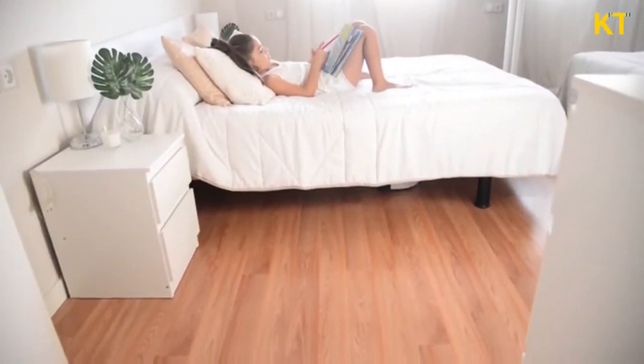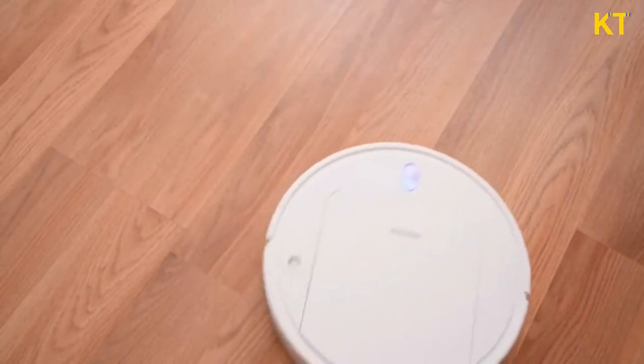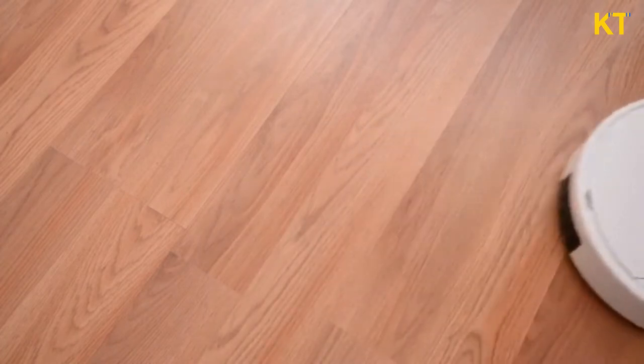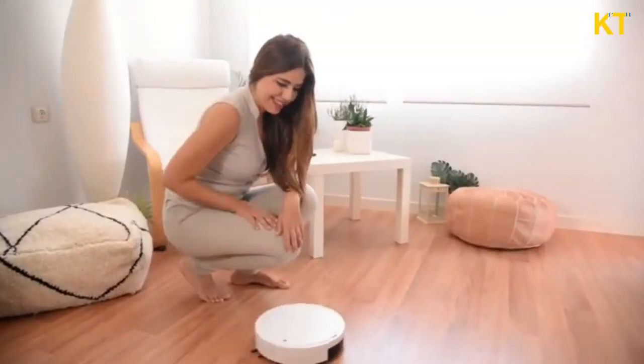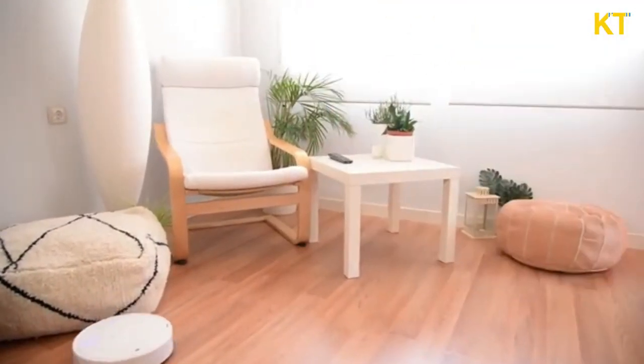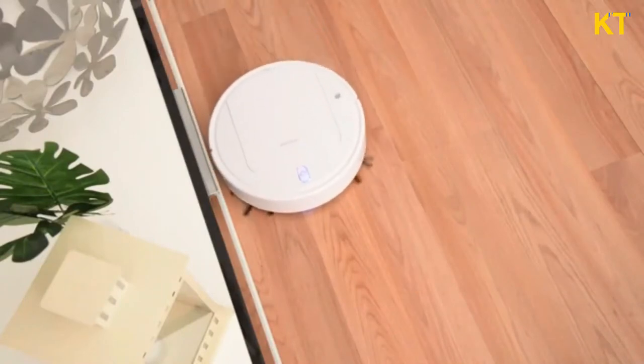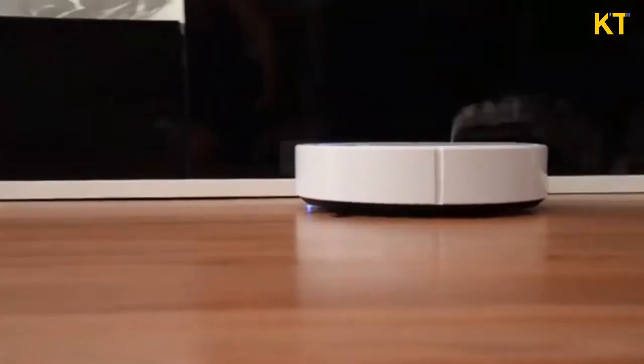Everything that you could ever want out of a cleaning innovation. Best of all, it's reliable. You set PoRim Robot Cleaner on the floor, and it'll do the rest — navigating from room to room, overcoming obstacles, cleaning and freshening your living space to a degree that you may have never thought possible. Even dispersing aromatherapy essential oils.